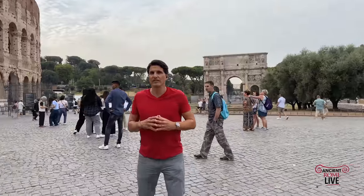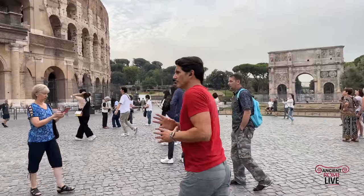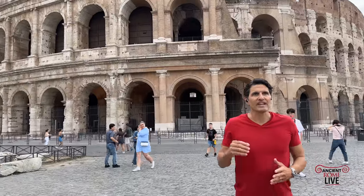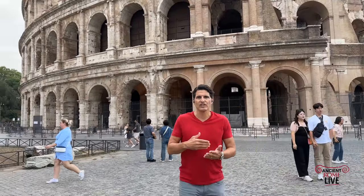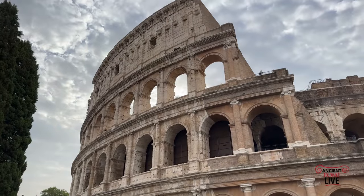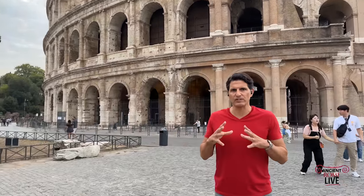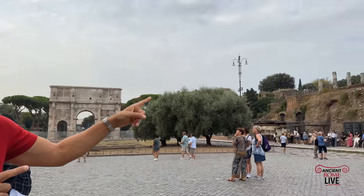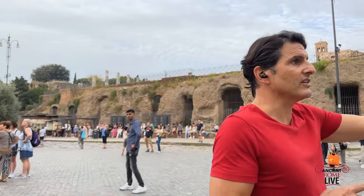Consider as we walk around here that the Colosseum today we experience in isolation, but in reality there are several other features that draw you into what was once an incredible experience of going to the Flavian Amphitheater. We've already seen the remains of the Temple of Venus in Rome, first built by Hadrian. He moves the colossal statue to make room for this temple, which is built on the Velia Hill, and moves the colossal statue right here.